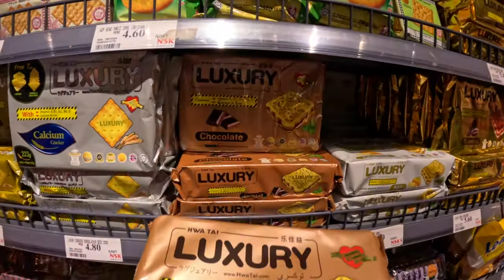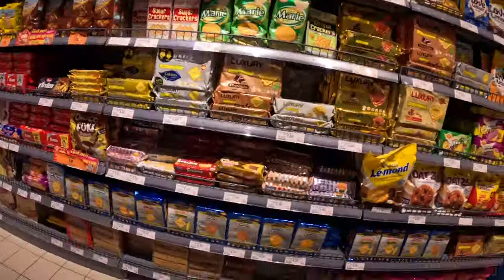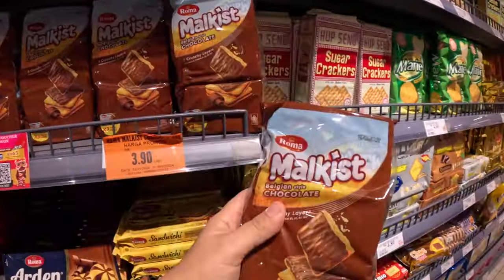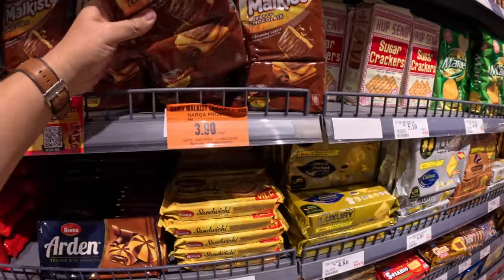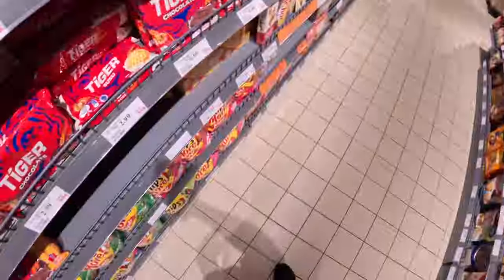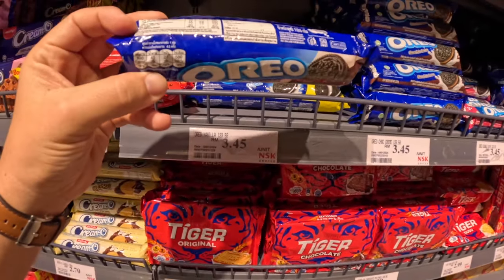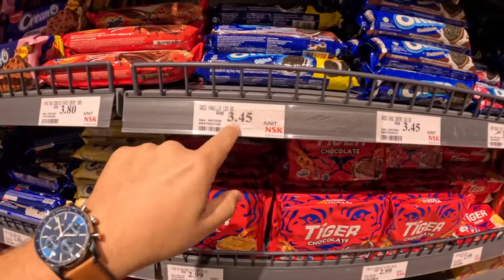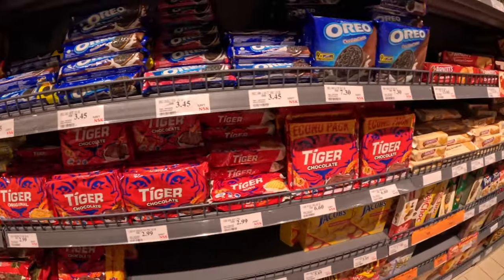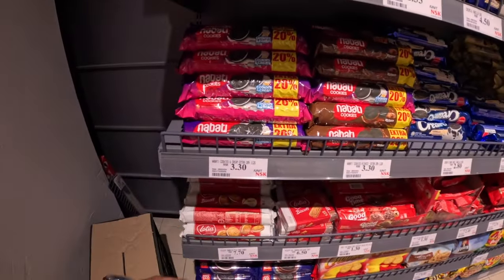This chocolate-filled pack is basically a dollar. This one is a little over a dollar. And this whole pack here is 3.90 ringgit — that's like 90 cents. Let's look at the American classics though — Oreos. A pack, maybe about 10 cookies, made in Thailand, 3.45 ringgit — about 80 cents. That might be about the same as back home. And then the local ones are around 3.30 ringgit — about 50 cents.